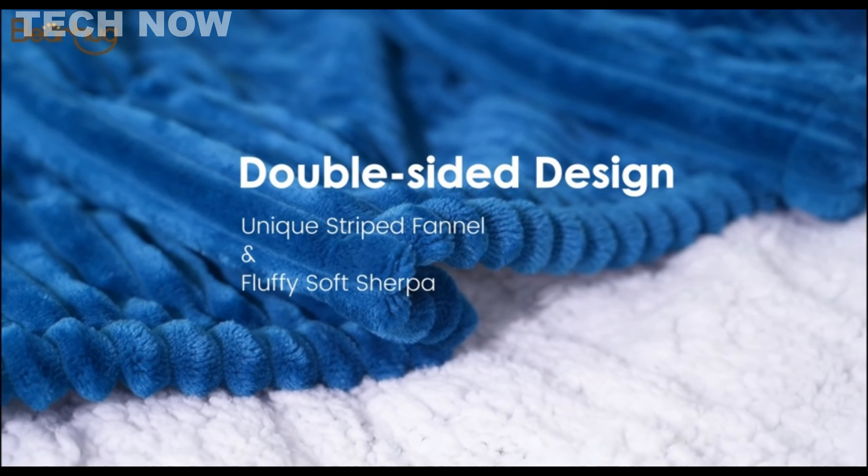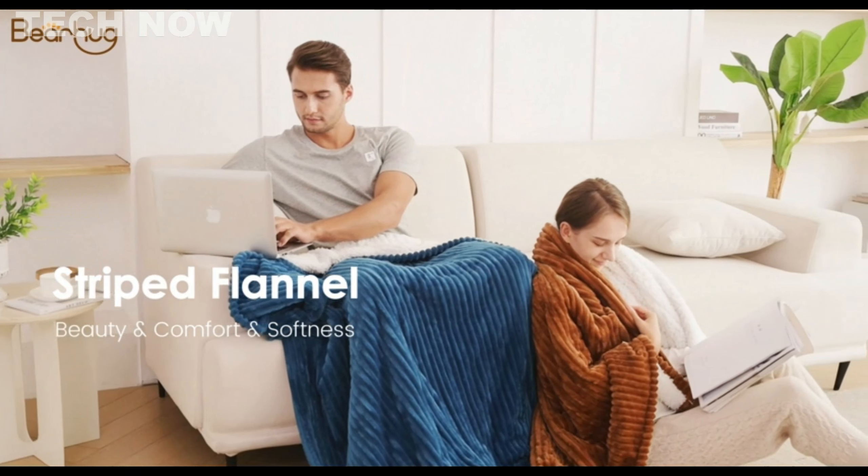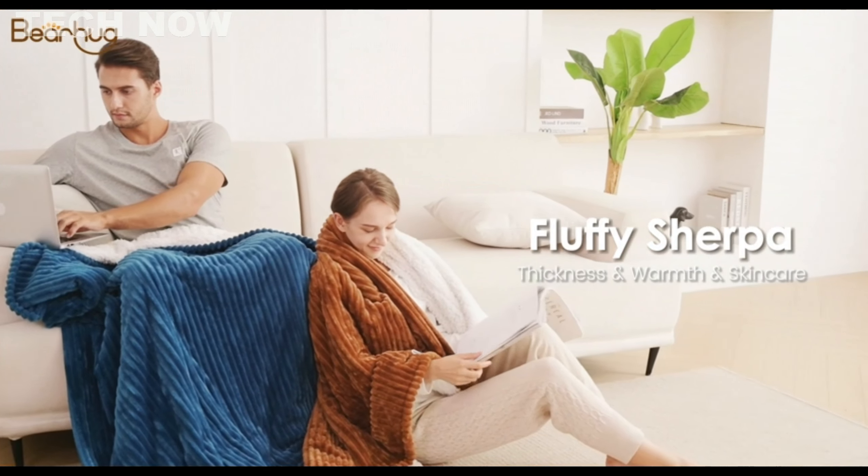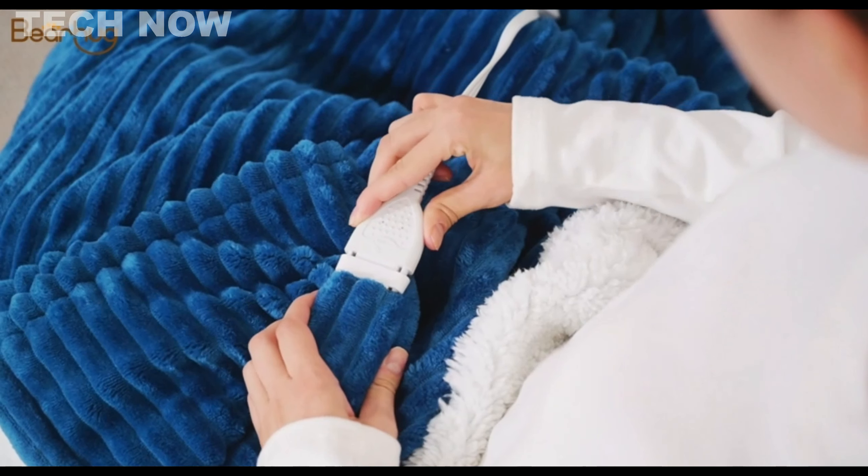Backed by a five-year warranty, the Bearhug Electric Blanket combines functionality, safety, and user-friendly features to create a warm and reliable companion for chilly days.